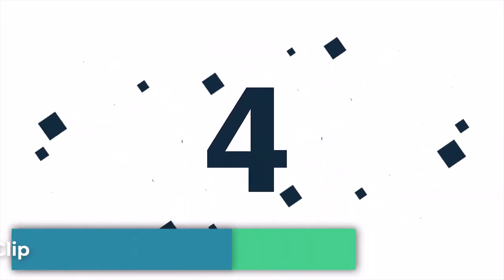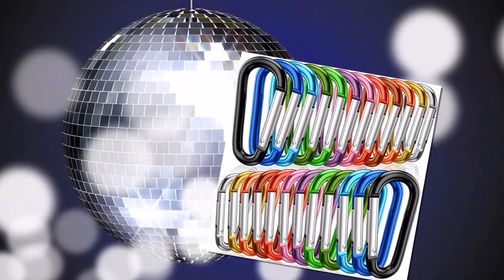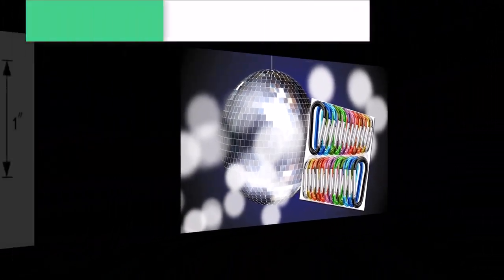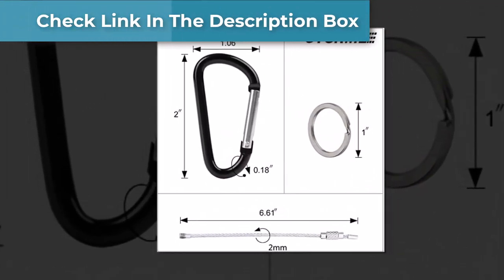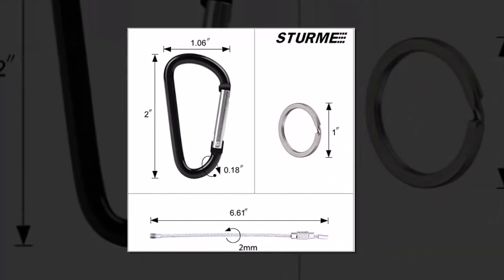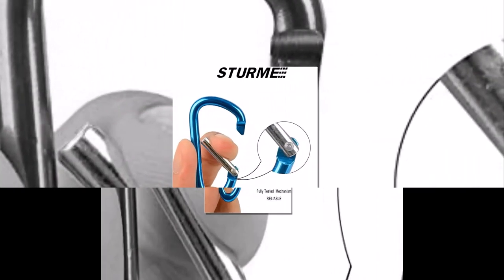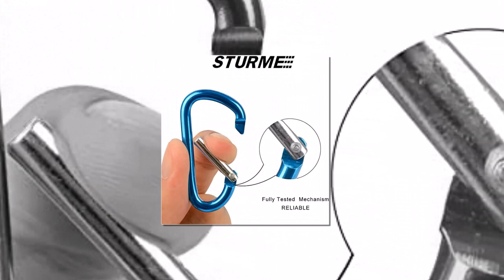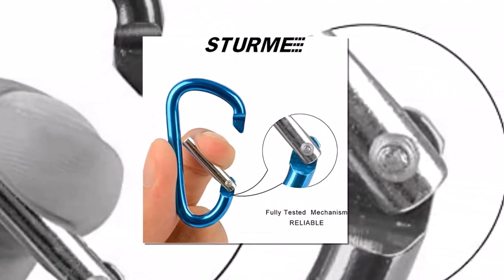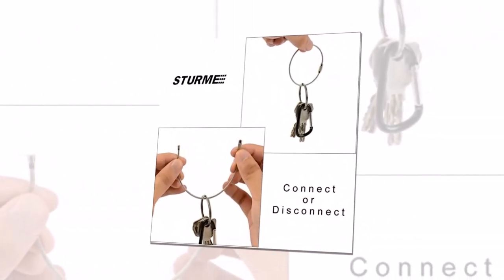Number 4: Sturmkeeching Carabiner Clip. The Sturmkeeching Carabiner Clip is a high-quality, durable, and versatile tool that every outdoor enthusiast and practical person should consider adding to their collection. It is constructed with premium aluminum alloy material, which is lightweight yet strong enough to withstand a considerable amount of weight. One of the standout features is its smooth and secure locking mechanism — it opens and closes effortlessly, allowing you to quickly attach or detach items like keys, water bottles, or camping gear. Its compact size makes it easy to carry around in your pocket or backpack.